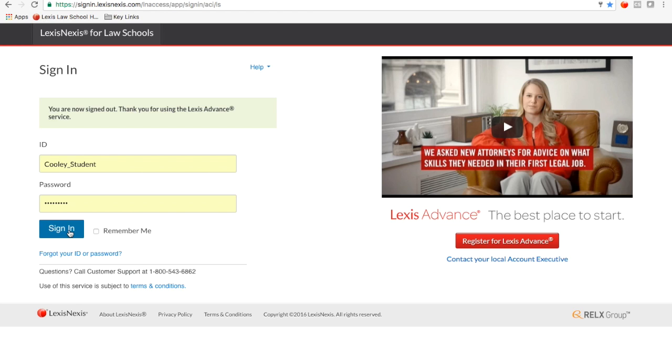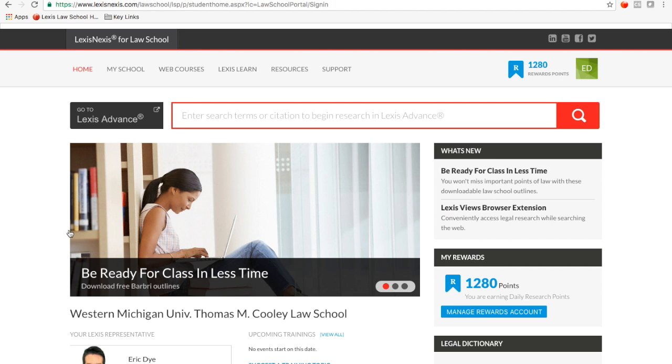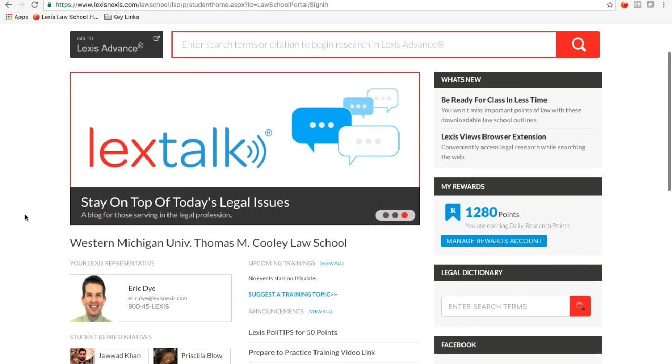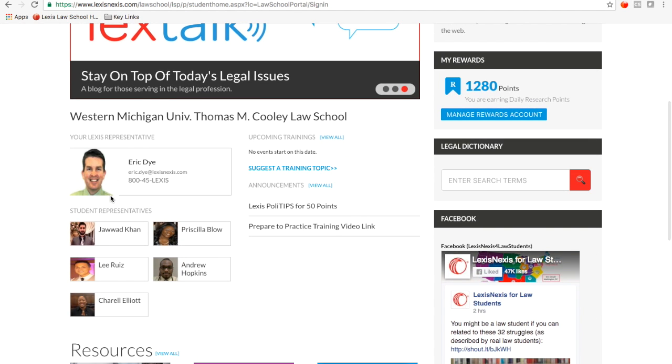So let's go ahead and sign in. Once we sign in, we will be taken to the Lexis Law School homepage. It's always good to start on the homepage because we have a lot of good resources here for you. If you scroll down, you will see my contact information and the contact information for all of your Lexis student reps.